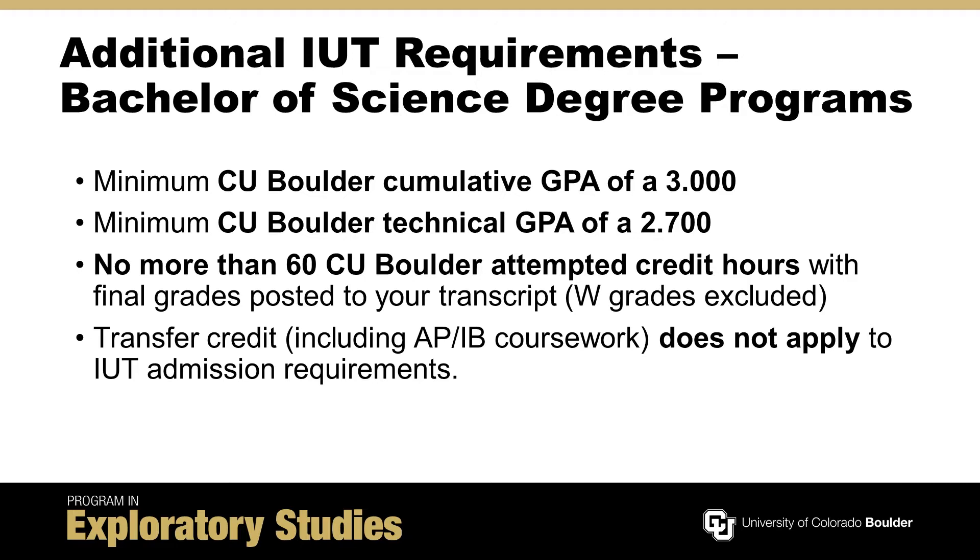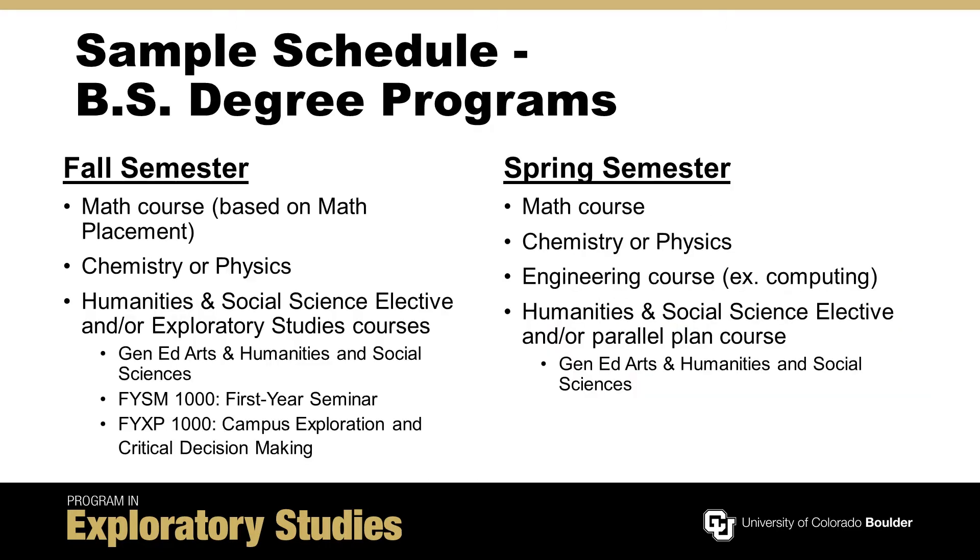Students may not apply for an IUT once they have more than 60 CU Boulder attempted credit hours on their transcript. While approved transfer credit may be applicable towards an engineering degree, transfer credit including AP and IB coursework will not satisfy IUT admission requirements.